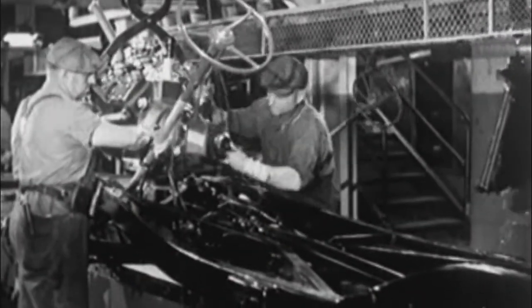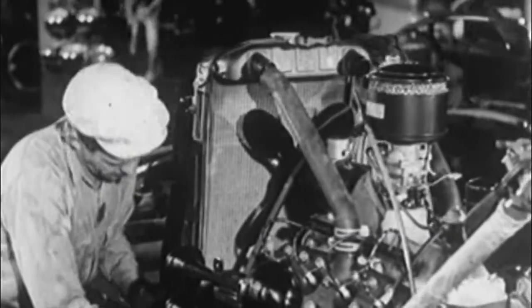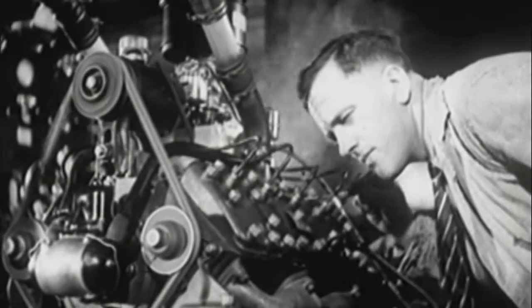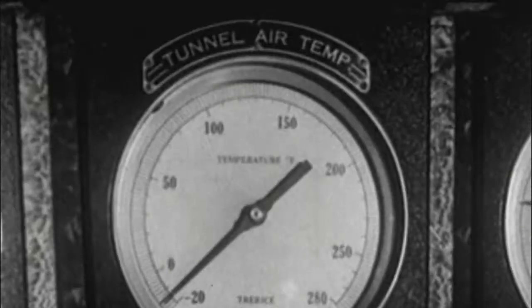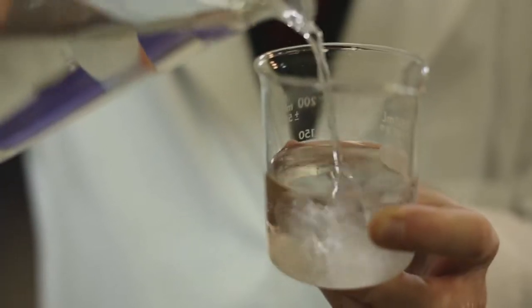Since the beginning, combustion engines have needed cooling systems to dissipate heat. At first, this was done with a radiator filled with plain water. Water has a tremendous ability to transfer heat, but it freezes in cold climates. To solve the problem of freezing, the industry eventually settled on blending ethylene glycol to create an antifreeze mixture.